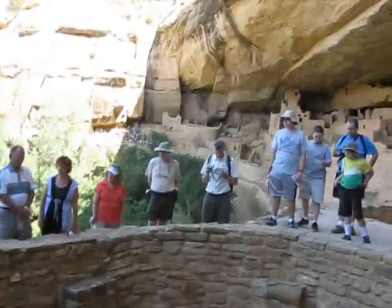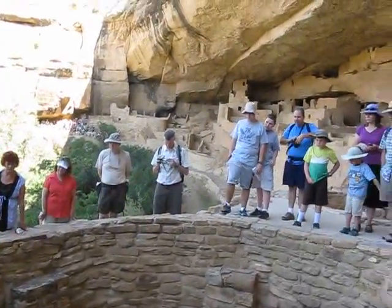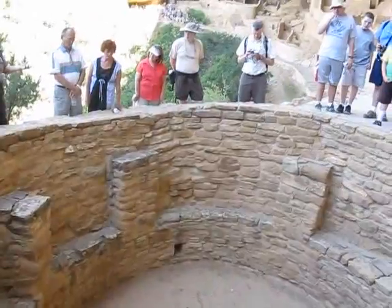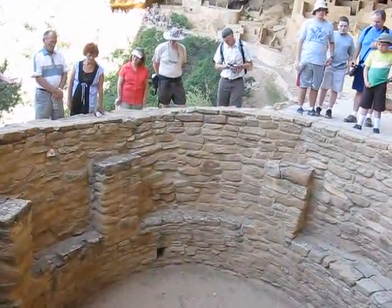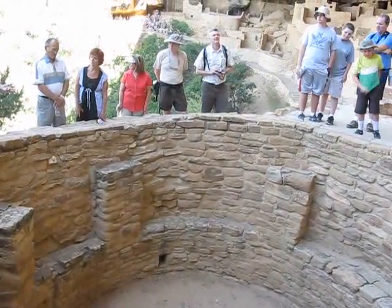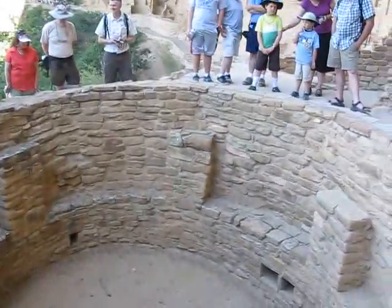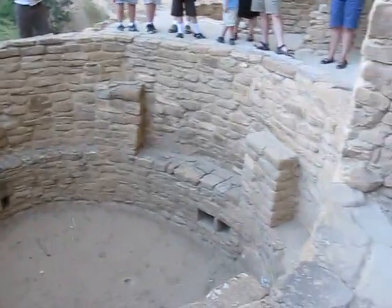Some descendant groups say they sat on the banquette. Others say no — they put their ceremonial objects on those and sat on the floor. So we don't know. We also have pilasters, typically here at Mesa Verde.